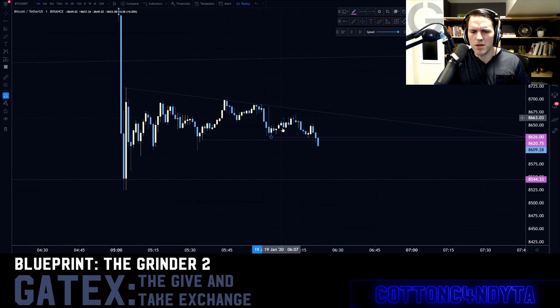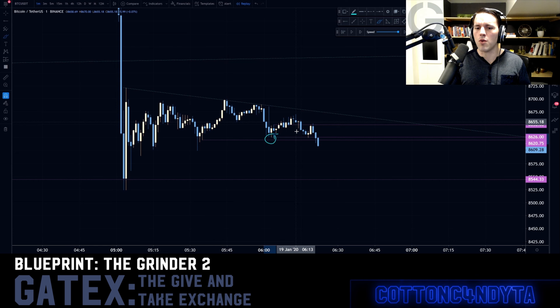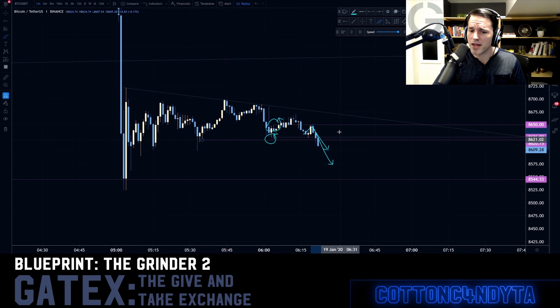We said we're going to buy right here, and this is going to become the inverse to the next level. You could have actually gotten out unscathed the second you touched this leg — the writing is on the wall that the move is going to break. It's going to come up, inverse the move, and pull back. So you could have actually gotten out at zero percent loss.